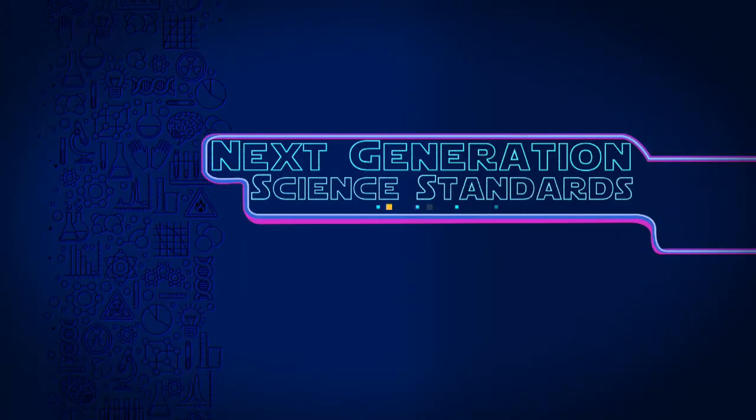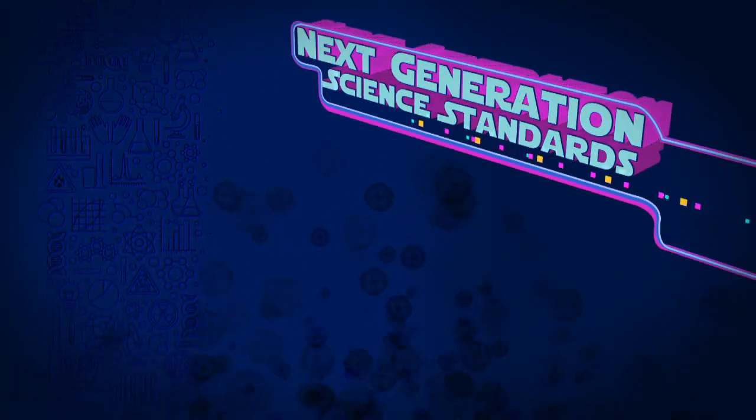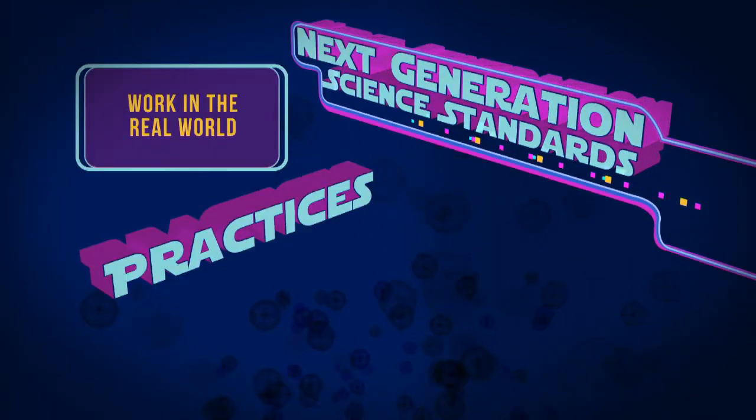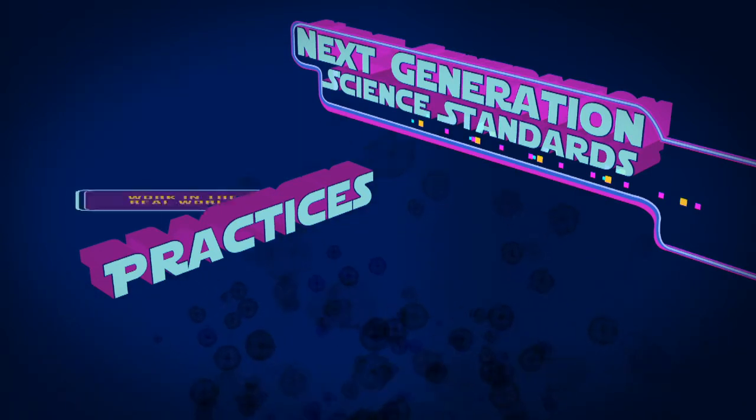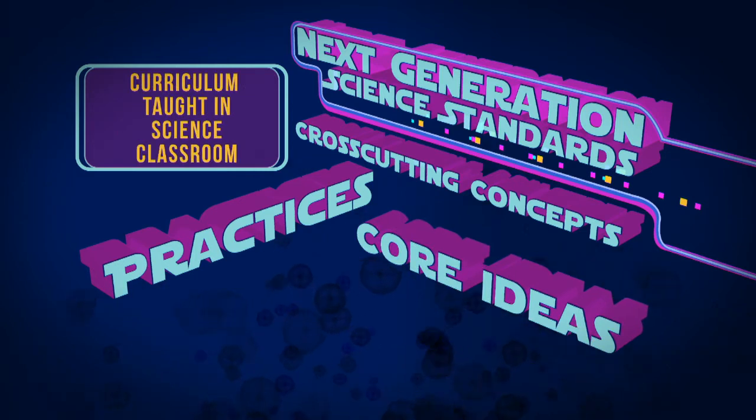The Next Generation Science Standards have a three-dimensional learning approach. The first, called Practices, focuses on how scientists and engineers work in the real world. The second, Cross-Cutting Concepts, helps students view their surroundings through a scientific lens. The third, Core Ideas, is the curriculum that should be taught in the science classroom.